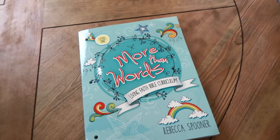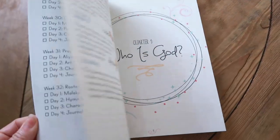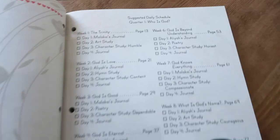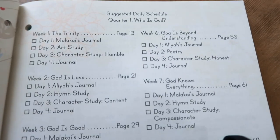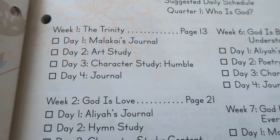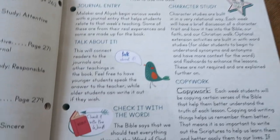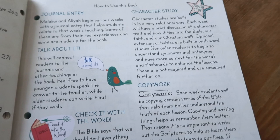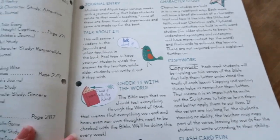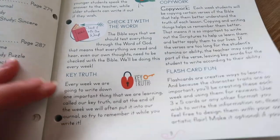This book is really pretty and is intended to be like a workbook. The schedule breaks down into quarters and shows you what to do every week. It tells you how to use it — what to do with the journal entry, the character study, talk about it, copy work, and all of that.